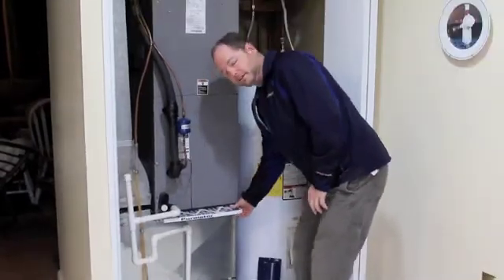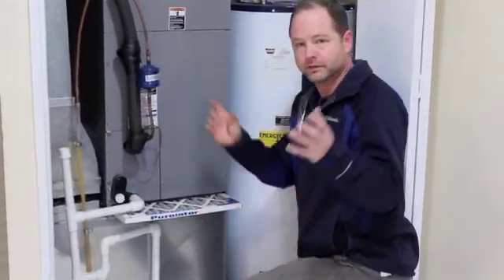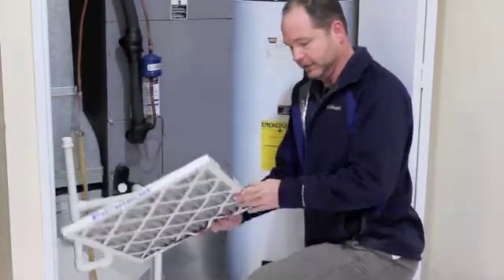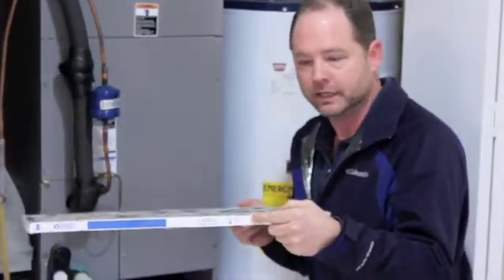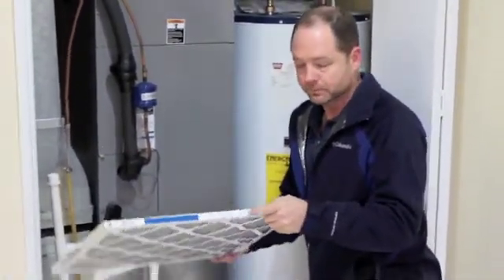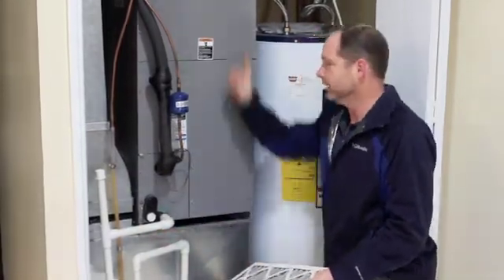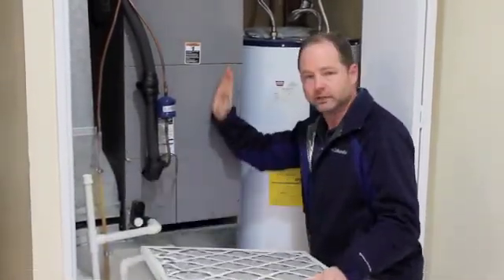The other thing we noticed is there is a direction that these air filters need to be put in. The filter has a direction on it, usually indicated by an arrow — a directional flow arrow — and that means the filter works better one way than the other. In this home the arrow is pointing down, but you want it to go the path of the duct system. We talked about the path going through the return and then out to the supply, so we need to flip the arrow up and make sure it's in the right direction.